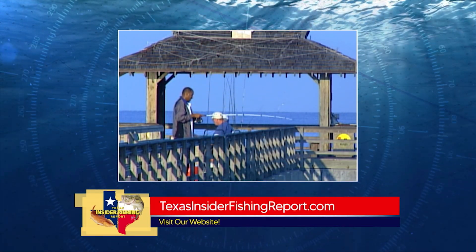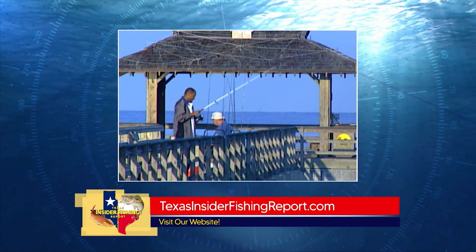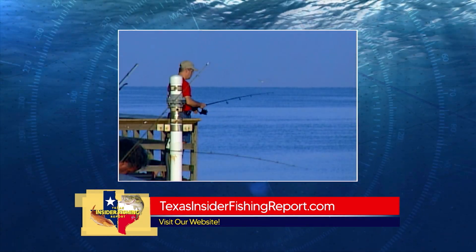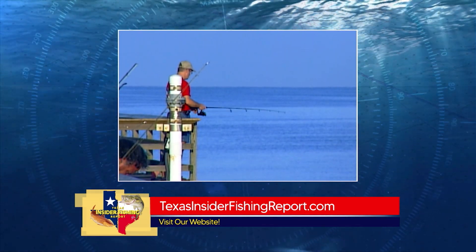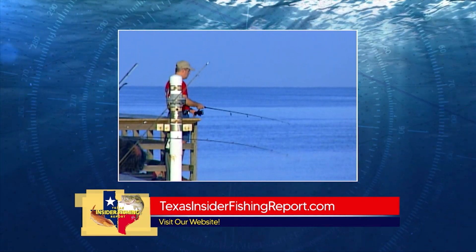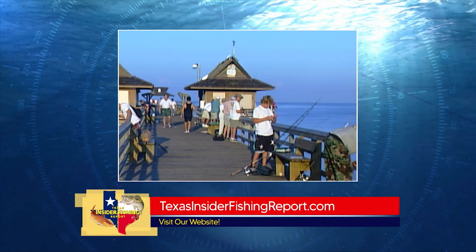The good thing is you never know what you're really going to catch — it could be a trout, a small red, a drum, or a big red. So take some time off and venture out. It's great with the kids or your buddies at these destinations in the lower coast.